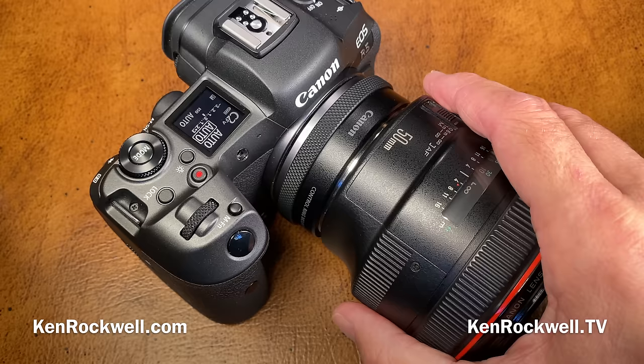The camera is marvelous. It runs up to 12 frames per second with its mechanical shutter, which is quiet — quieter than a lot of Leicas. The silent electronic shutter runs at 20 frames per second, but not with flash — none of the electronic shutters do.